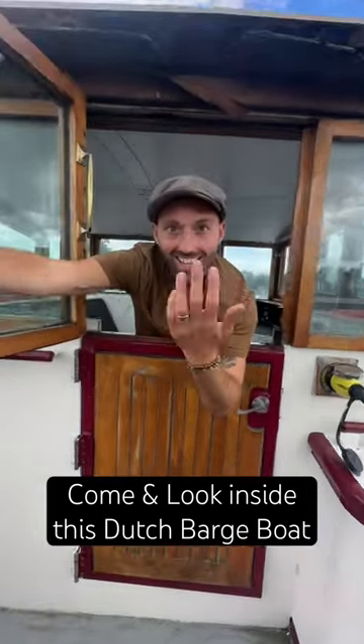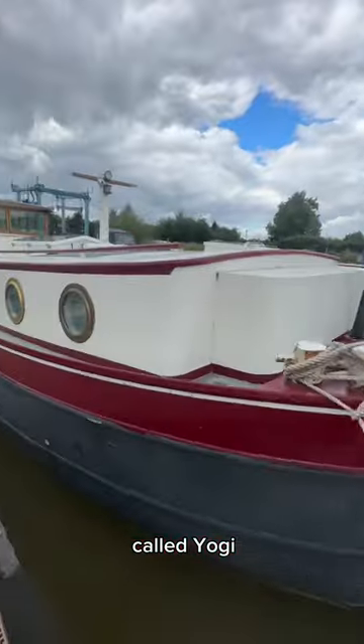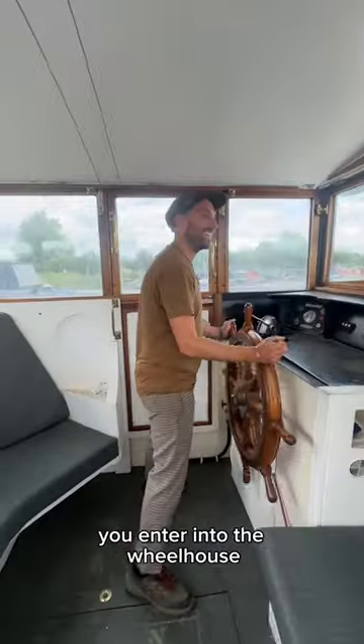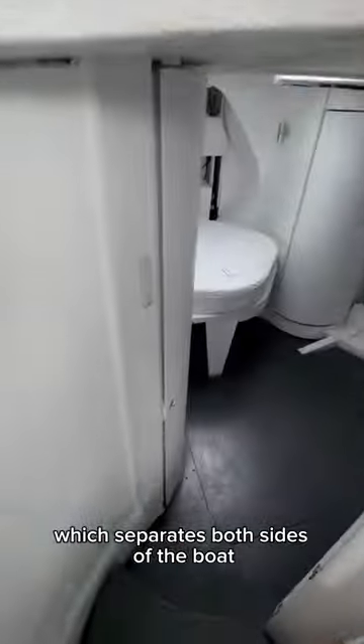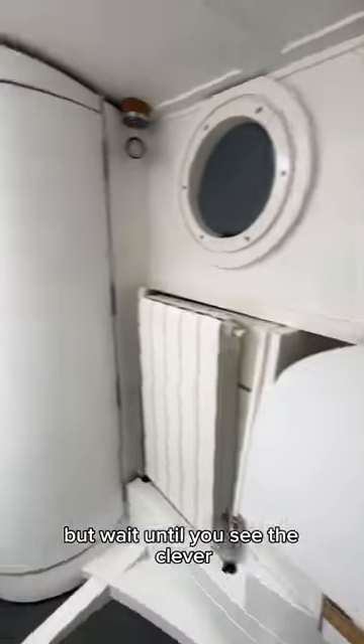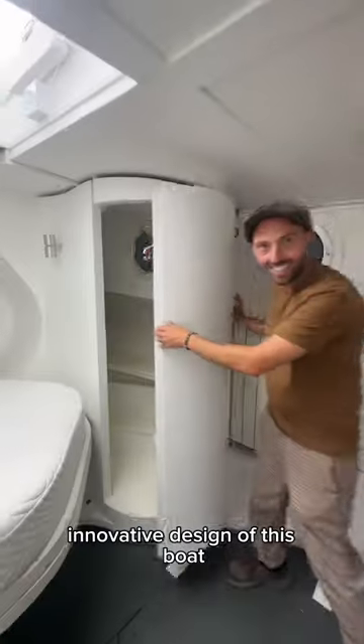Come and look inside this 57-foot Dutch barge called Yogi. You all seem to love the last boat tour, so here's another one. You enter into the wheelhouse which separates both sides of the boat, and as you come down the stairs — I know what you're thinking, it's pretty white — but wait until you see the clever, innovative design of this boat.